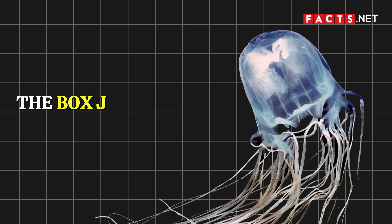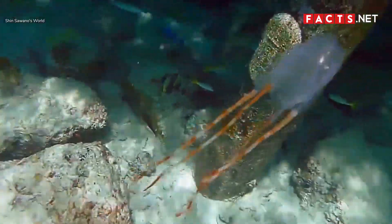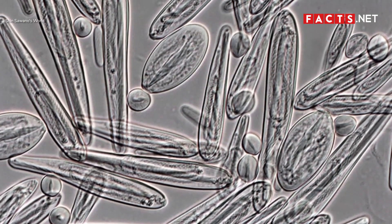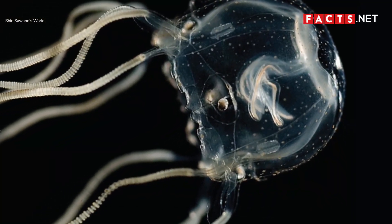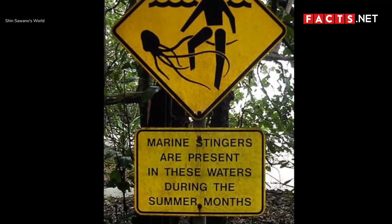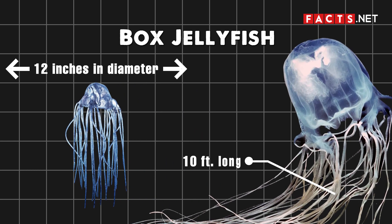The box jellyfish is known for its powerful venom. If you plan to visit the coasts of northern Australia and the Indo-Pacific Ocean, keep your eyes out for the notorious box jellyfish. Its powerful sting instantly attacks a victim's nervous system and heart. The pain from the sting often causes a heart attack and can also paralyze one's movements. As its name suggests, the box jellyfish has a unique box-like body. It can grow up to 12 inches in diameter with tentacles of around 10 feet long.